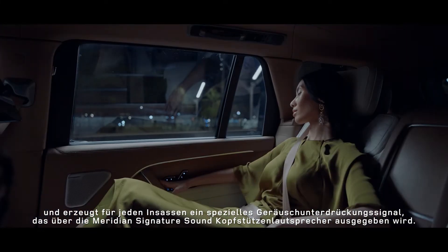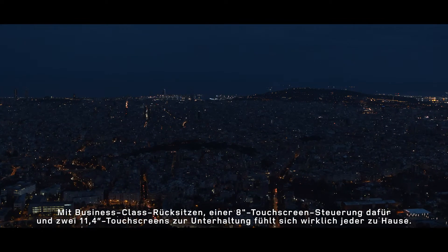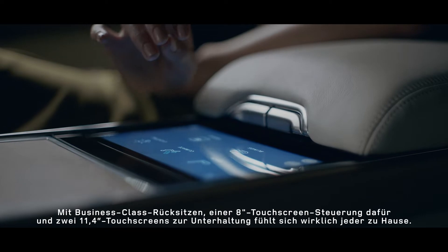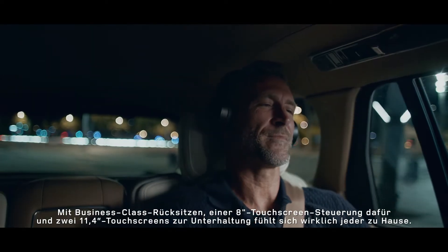The noise cancellation signal is played through the Meridian Signature Sound headrest speakers. With executive class rear seats, an 8-inch rear seat touchscreen controller and two 11.4-inch touchscreens for entertainment, everyone will feel truly at home.